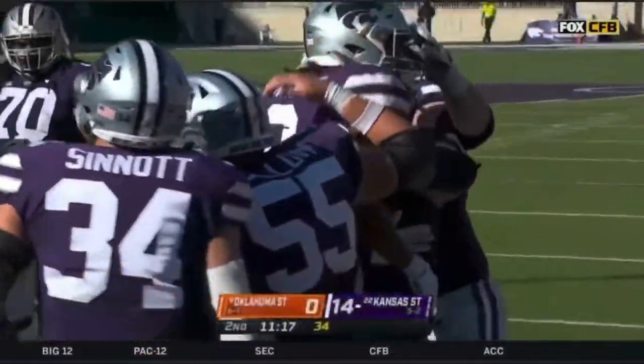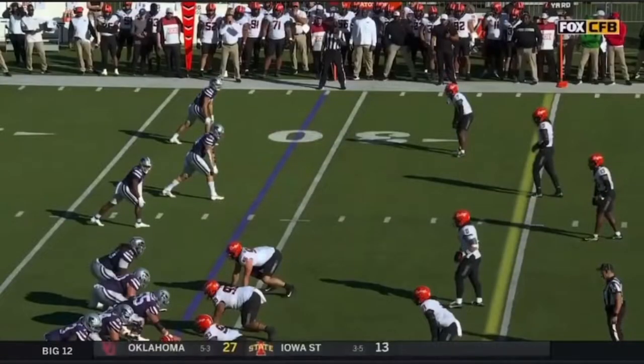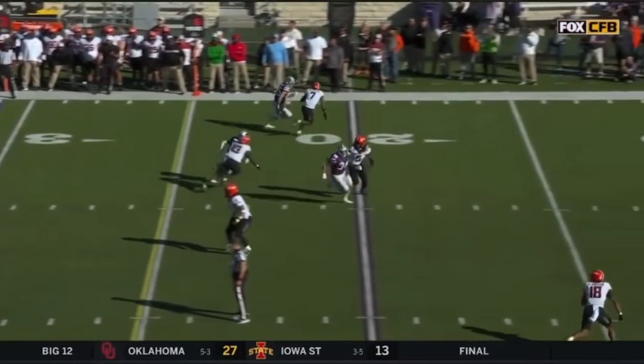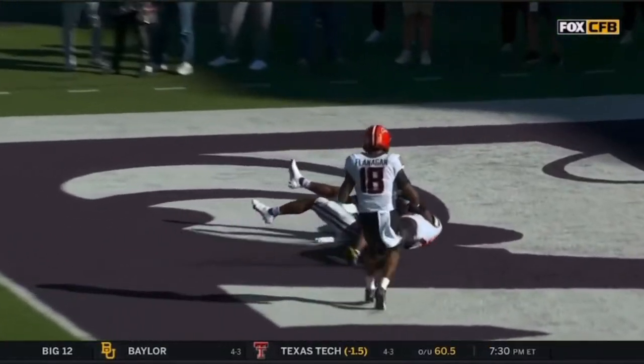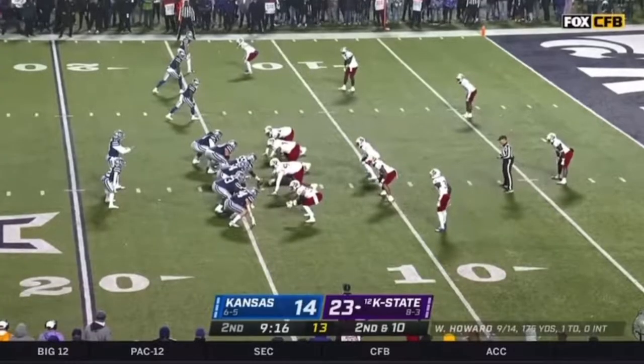Oh, this is good. This is teaching tape right here. High school coaches, this is how you run a route around about 8 yards down the field. Instead of running it right off the line where guys can pass things off, it's so much harder when you get down the field. Plus, he's already there.